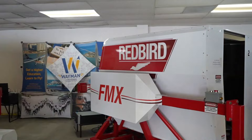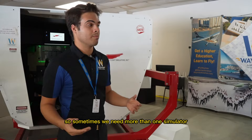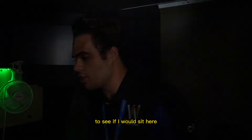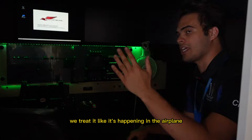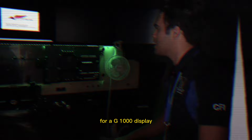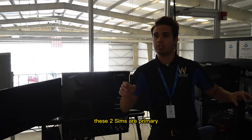Let's take a look at the sim lab. In here we have two Redbird simulators, which is really important because we have a lot of instrument students and sometimes we need more than one simulator. Inside, the CFI sits here, the student sits there, we set them up with their instruments and set up the environment. We treat everything in the sim like it's happening in the airplane. We can even switch this for a G1000 display. These are our two primary simulators used here at the school.